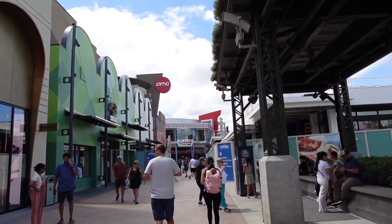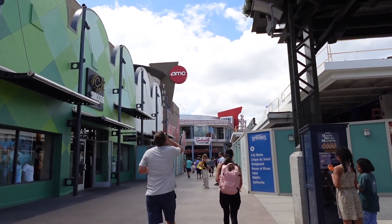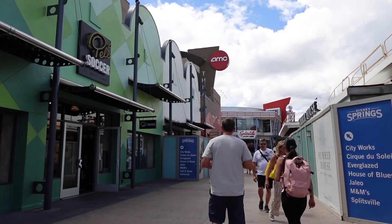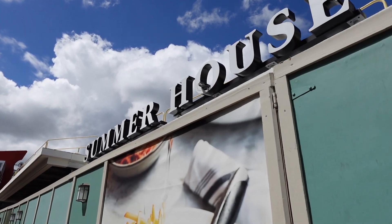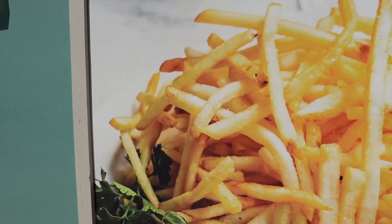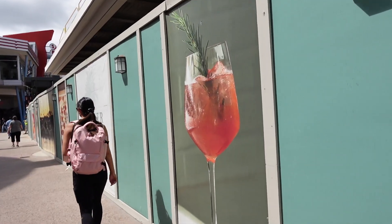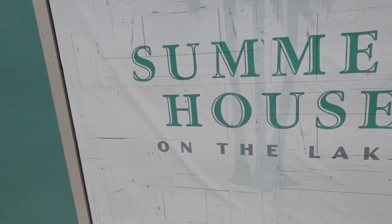It's a really beautiful day here at Disney Springs today. It's warm but not too warm and we got some nice breeze rolling through — kind of perfect. We're definitely seeing some progress over here on this Summer House. Not sure what they're gonna have, presumably steak, and not sure when they're planning on opening. Fair warning: construction noises are here too. We pretty much can't escape them anywhere at Disney World right now.